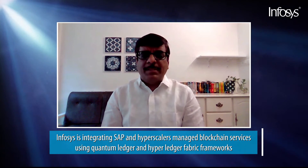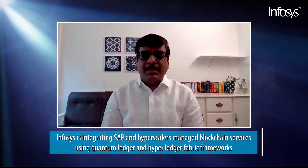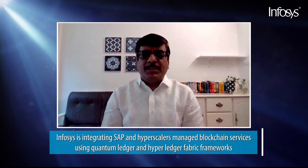The usage of this technology has been made tremendously easy for adoption by the advent of hyperscalers like Microsoft Azure, Amazon, and Google, providing plug-and-play managed blockchain services. We at Infosys are actively looking at integrating SAP with hyperscaler-managed blockchain services by using quantum ledger and Hyperledger Fabric frameworks, providing use cases for connected business processes in underlying business models.